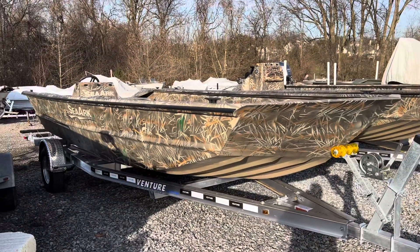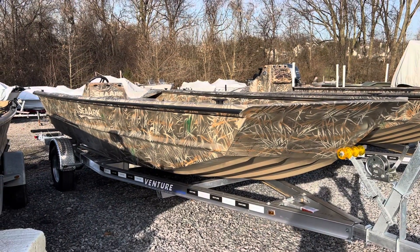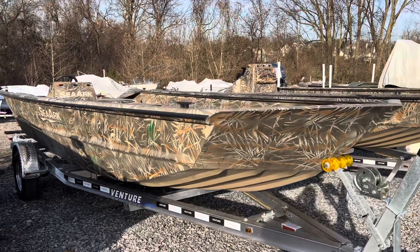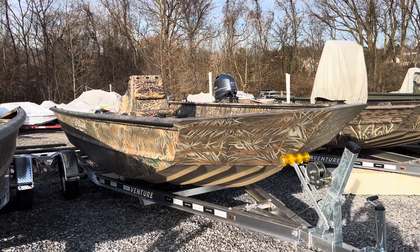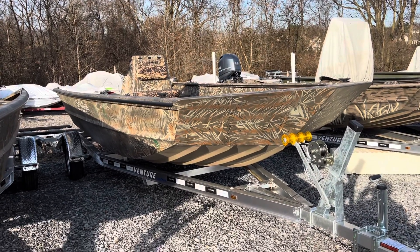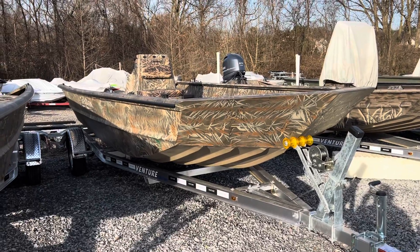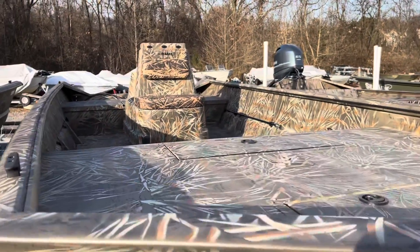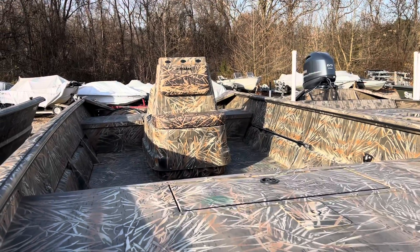This here is a brand new 2072 FX Sea Arc, 2022 model year that just hit the lot. It's a 2072 FX center console that just arrived — this boat does get a windshield and a grab rail, though they're not shown as we usually leave those off for storage purposes.